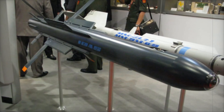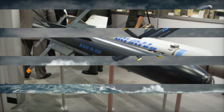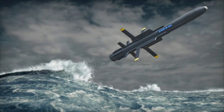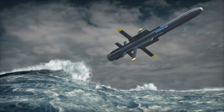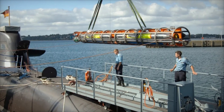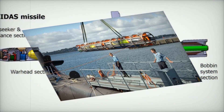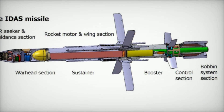What makes the IDS even more impressive is its human-in-the-loop guidance system. A real-time optical fiber link transmits imagery from the missile's infrared seeker to the submarine operator, allowing for precise control and adjustments during flight. The operator can even change targets or abort the mission if needed, offering flexibility in high-stakes scenarios.